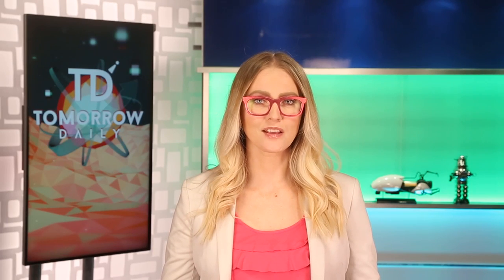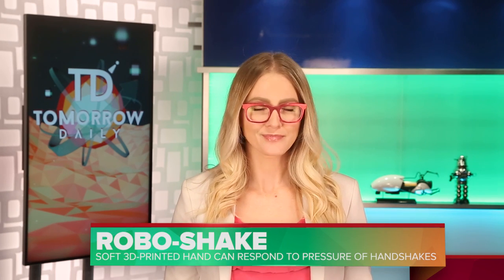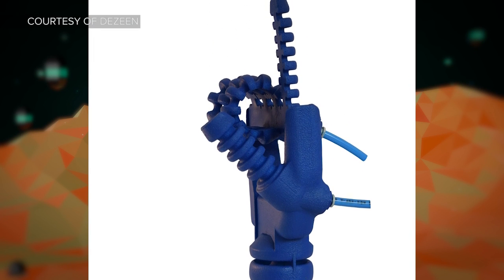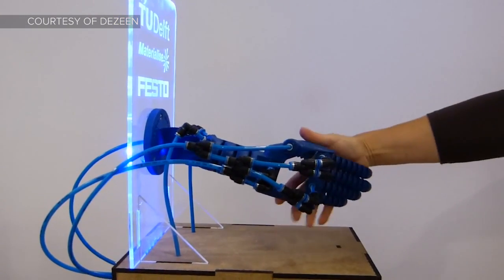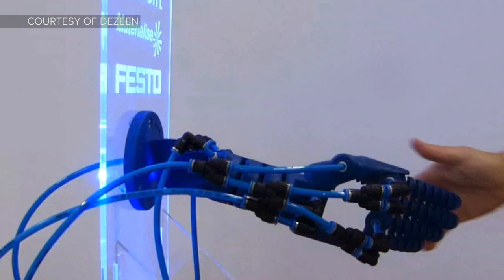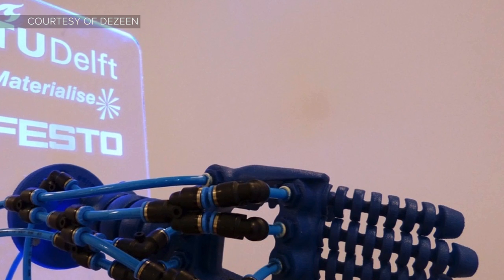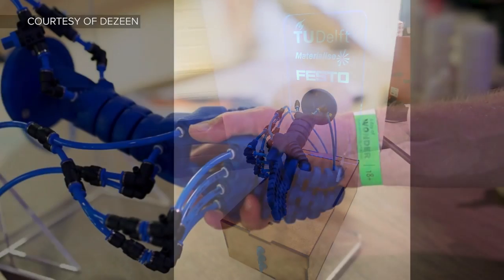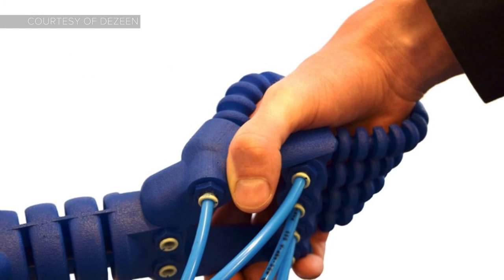Our first story today on Tomorrow Daily is a subject we love to talk about: 3D printed prosthetics. This time around, this robotic hand can give you a handshake. Rob Scharf, a Delft University of Technology graduate, has created a soft hand with the ability to gauge the grip of the person shaking it and adjust itself accordingly. Air chambers inside the hand's palm transfer air to the fingers when it gets squeezed, so the grip increases or decreases depending on how hard or soft the handshake is.